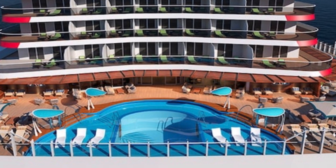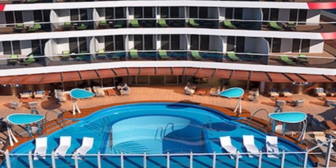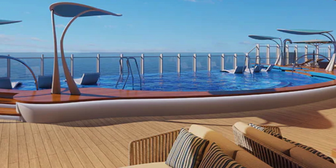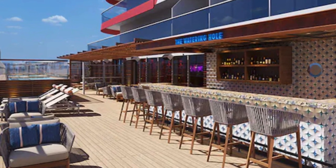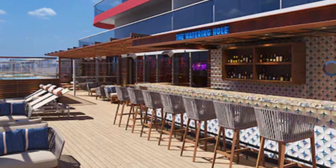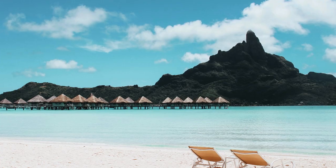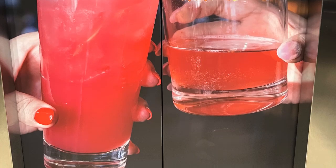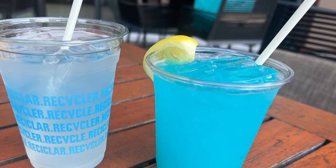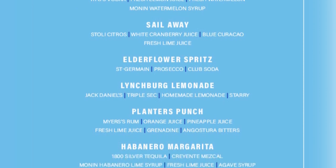Now we're headed to the Summer Landing zone, a vibrant and lively part of the ship bathed in the warm glow of the sun — Carnival calls this the greatest chill spot at sea. Here we find the Watering Hole, a poolside bar built for aficionados of backyard-style relaxation. It's a tropical oasis that exudes a laid-back beach vibe, where bartenders whip up fruity cocktails with flair and guests can sip drinks while lounging in hammocks or on bar stools overlooking the pool.